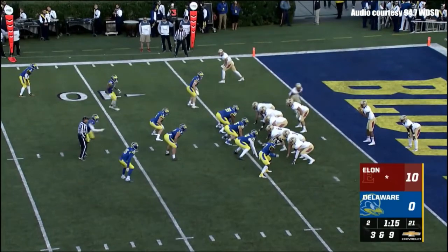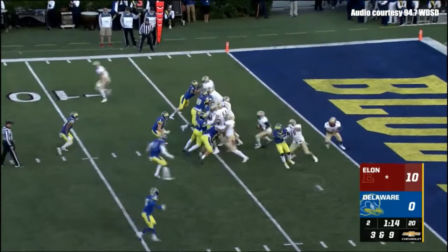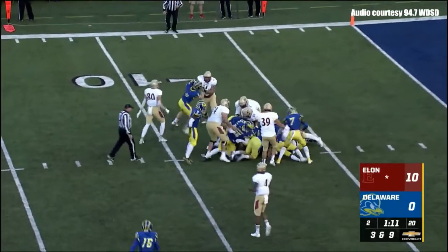Third and nine — the snap will come from their own four-yard line. Green gives the ball to McNair, dancing, looking for space, won't get close.